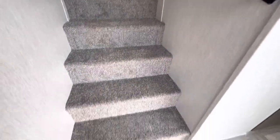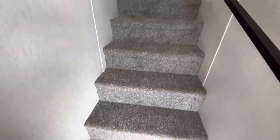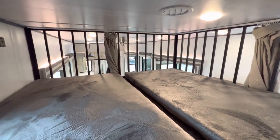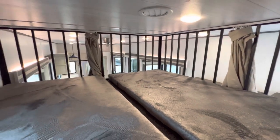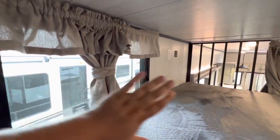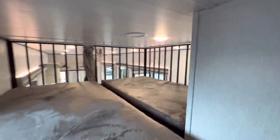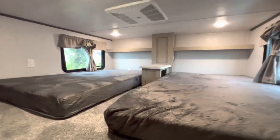Now heading up the stairs — but first, right here you have your central vac: put all your dirt there and it goes right out. There are two sides to this loft, a taller side and a shorter side. On the shorter side you've got nice comfortable teddy bear mattresses. There are outlets, USBs, and a little window so you can charge all your devices and still get a touch of the outside. This window is also an emergency exit.